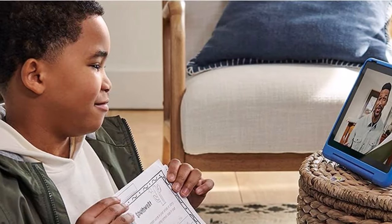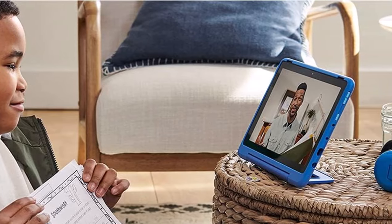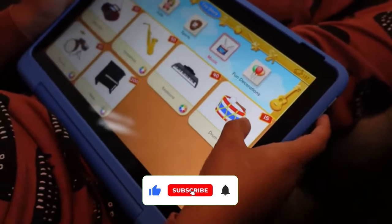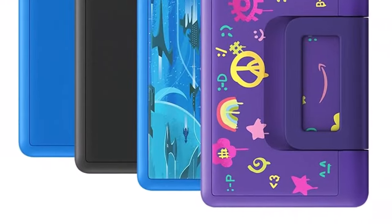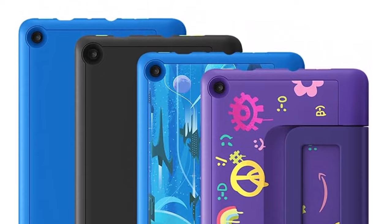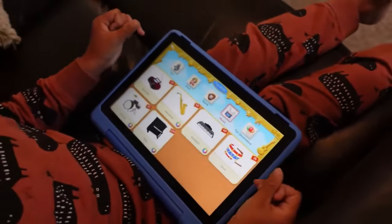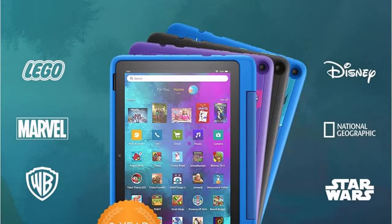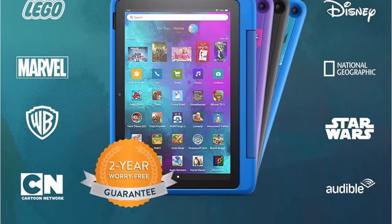Amazon says if your kid breaks the tablet, the company will replace it for free. Other useful add-ins include a free 1-year subscription to Amazon Kids Plus, which unlocks more than 20,000 games, books, and apps designed for children. There's also a handy dashboard for parents that allows you to set time limits, content filters, and educational goals. And even though its 3 GB of RAM and 32 GB of base storage aren't much, its 1080p display is plenty sharp, and it has a microSD card slot for expandable storage.